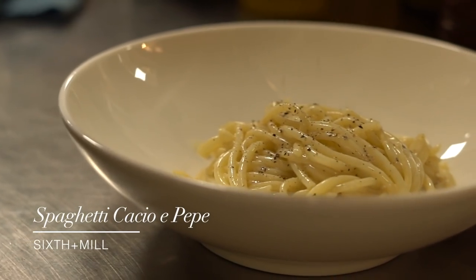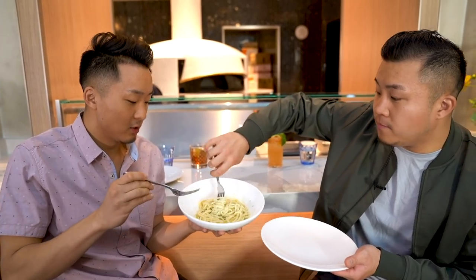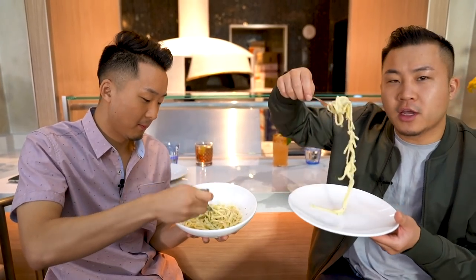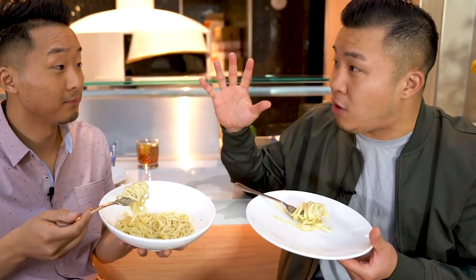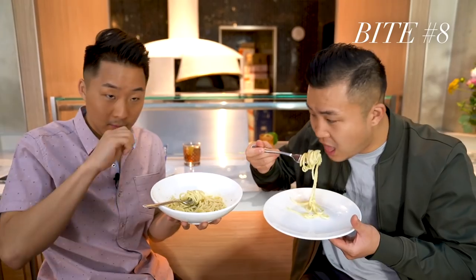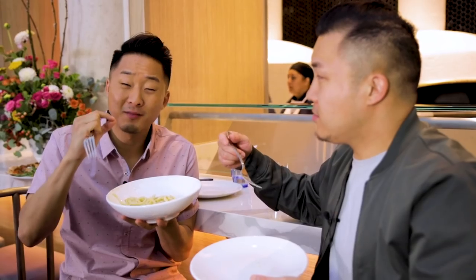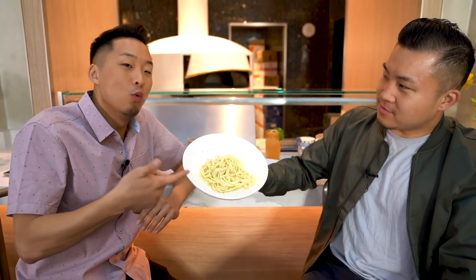This is a cheese and pepper pasta — cacio e pepe. You've got to get this. It is perfectly cooked southern Italian Naples style. Italy has five different provinces with five distinct styles of food, and here at the Venetian they're going to have three. Sixth and Mill is designed to take you to Naples. I can't tell if I'm chewing on noodles or noodles of cheese — such a simple dish, executed perfectly. That pasta has just enough bounce, chew, cheese, and a little peppery kick. My word to describe this: designer.